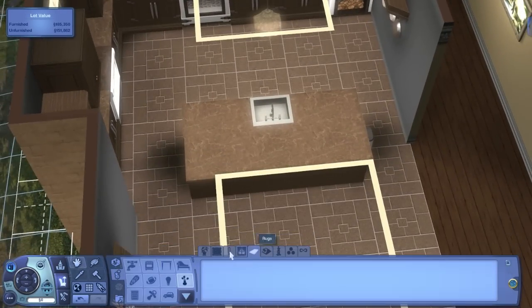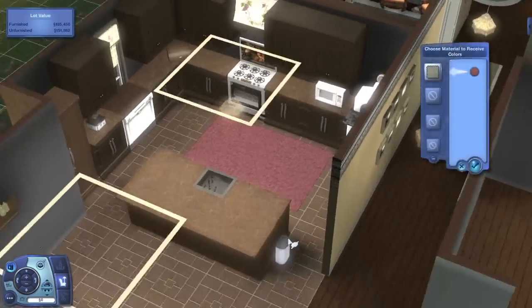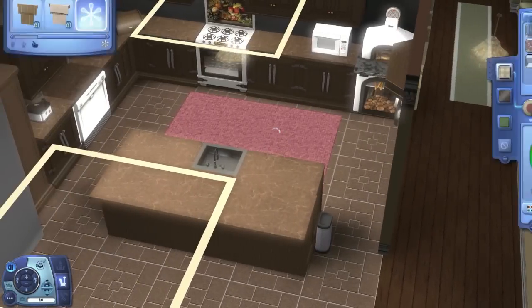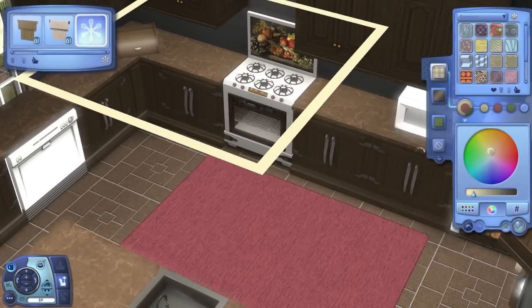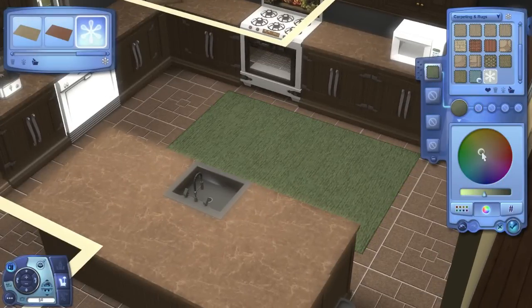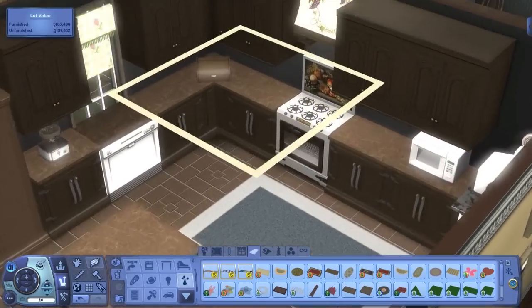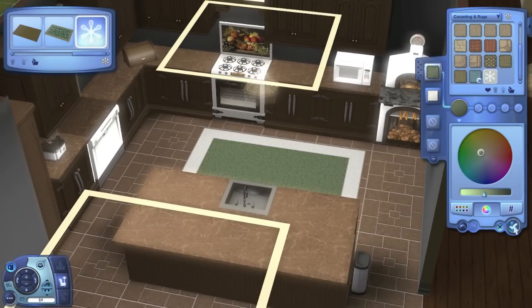I wanted to put in a rug, but this one made the patterns look really big and the colors looked weird. I pulled colors from the curtains but they were too loud — I prefer more subtle, neutral colors. After trying a few patterns and colors I got rid of it and used a different rug that doesn't blow up the pattern, making it a neutral green color.